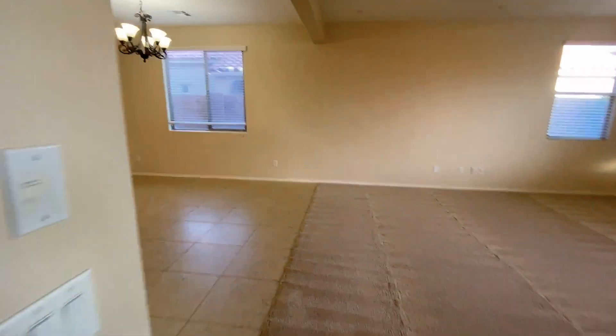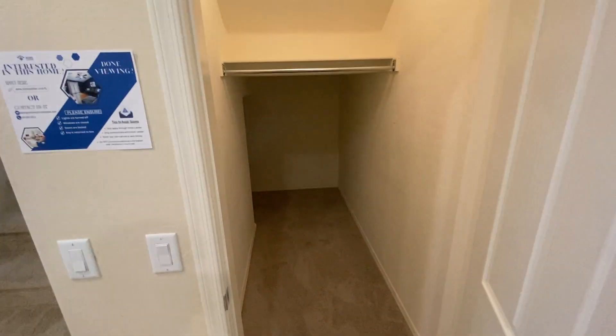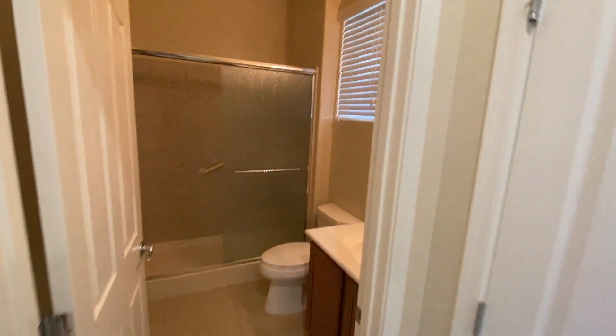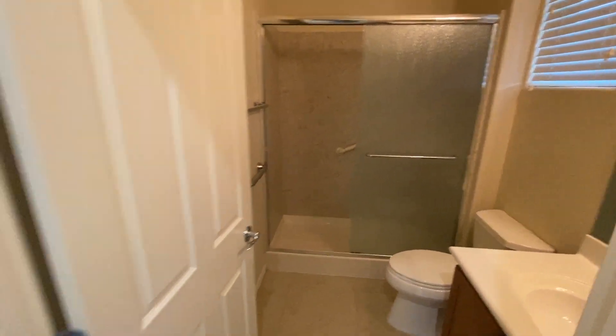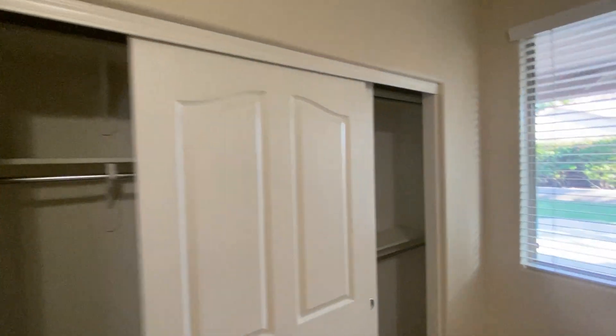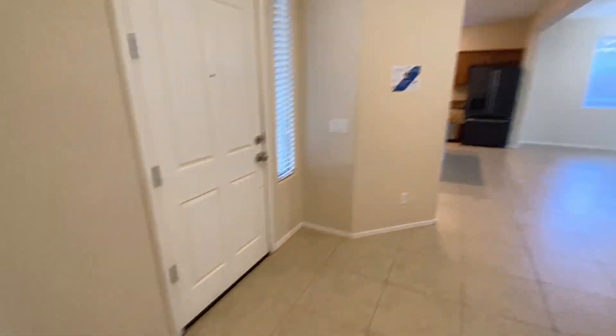There is one bedroom and bathroom down here. This is a bonus storage area that goes all the way around the staircase. Coat closet over here. Here's the downstairs bathroom with a nice shower. And then the downstairs bedroom with a ceiling fan and a nice closet — a couple of rods and shelves on one side, a couple of shelves and one rod on the other side. This is a jack-and-jill, so this door goes back into that same bathroom. Can be used as a second master.